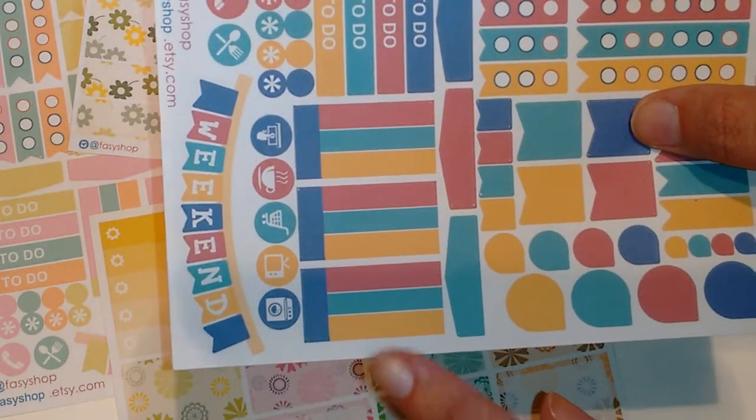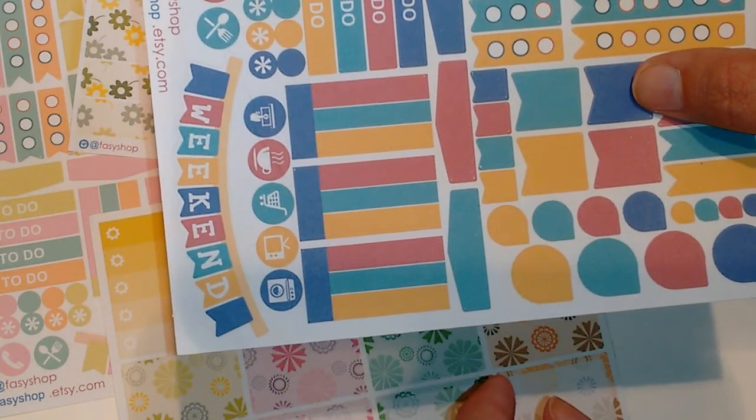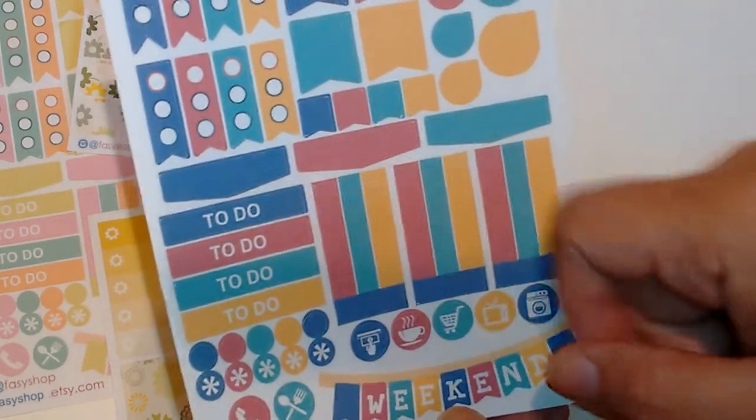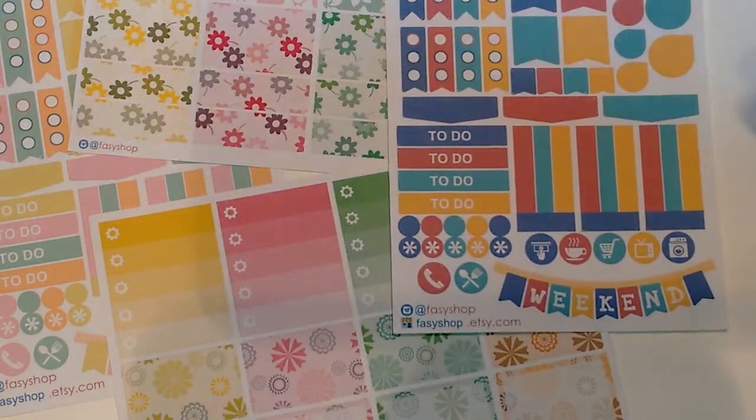I need to check their shop out better and see if they offer those transparent writing boxes in different colors or if it's just on a sheet like this. And then you have the to-do and then your functional stickers and then another matching weekend banner.